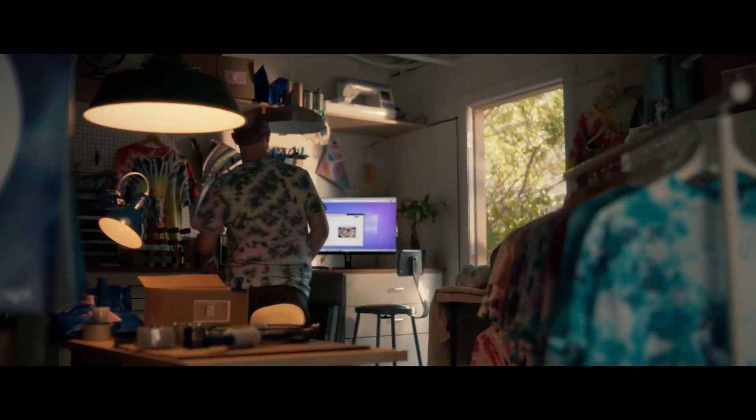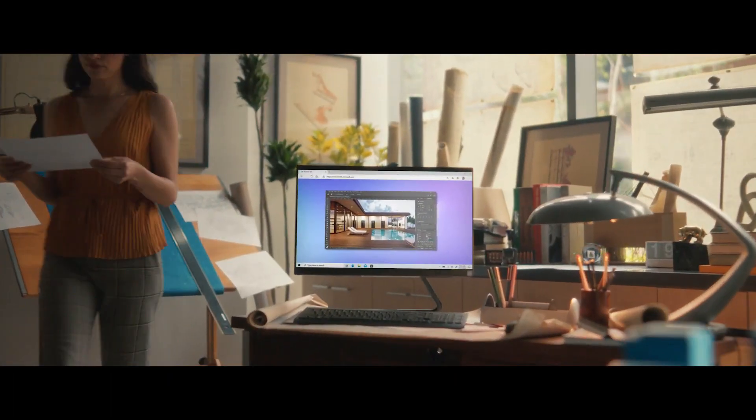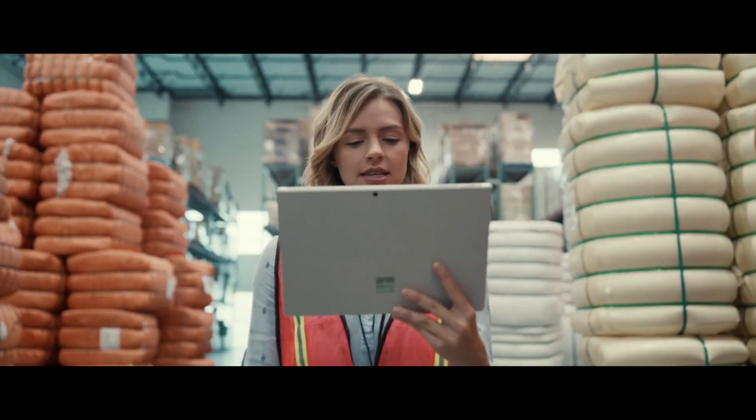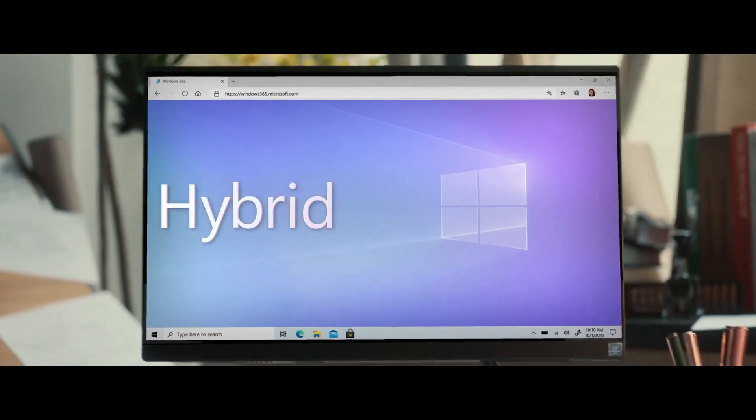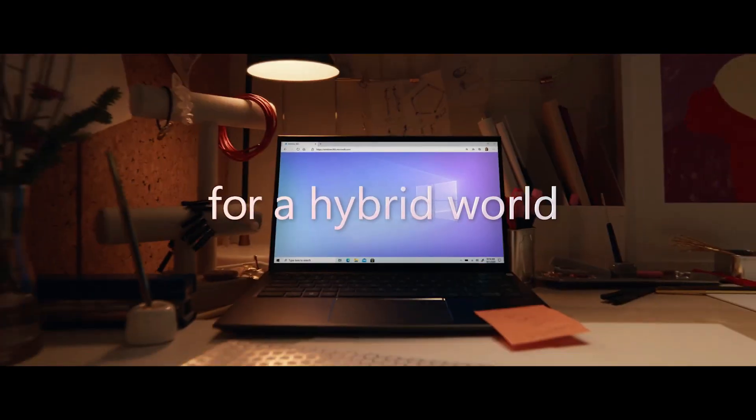So these are my initial thoughts on Windows 365. What do you think? Are you more concerned about privacy and you don't like the idea of your computer being in the cloud? Or do you think you could actually find this technology useful for your daily life? Let me know down in the comments below — I'd love to hear your thoughts and have a discussion about it. As always, thanks so much for watching.